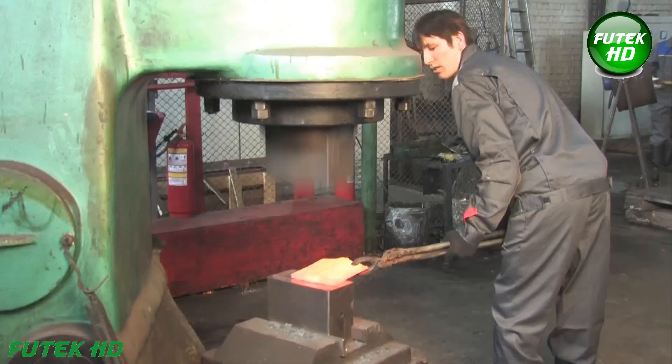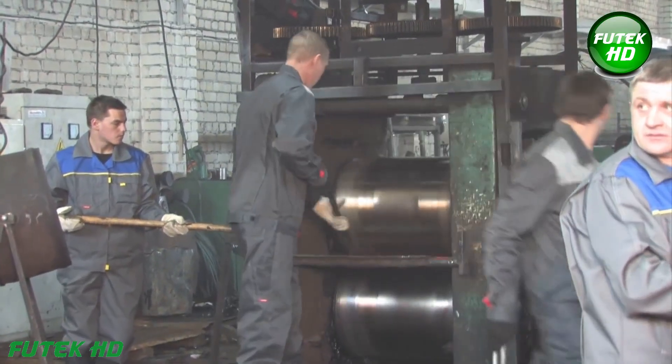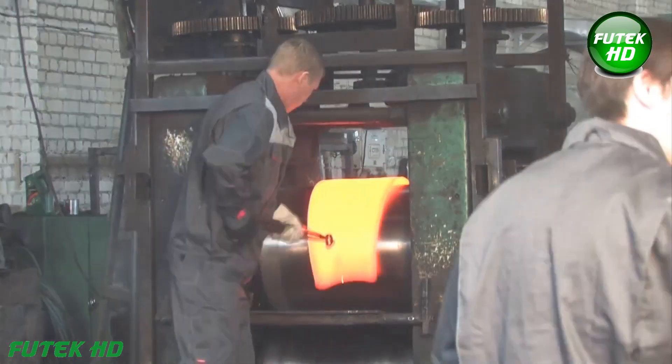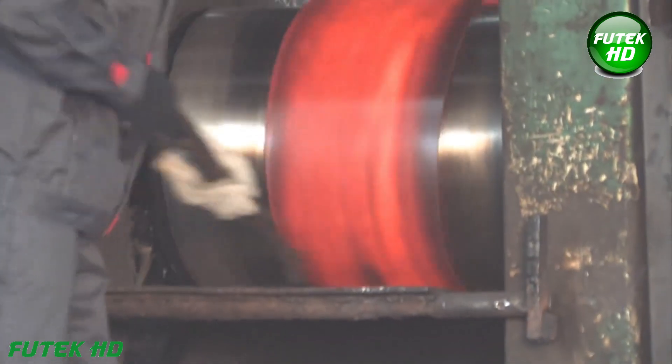Ergonomics and usability play an equally important role in the design of these shovels. Each shovel is carefully crafted to offer maximum comfort and efficiency. The footrest, for instance, is designed to fit comfortably under the foot, making it easier to apply force while digging.